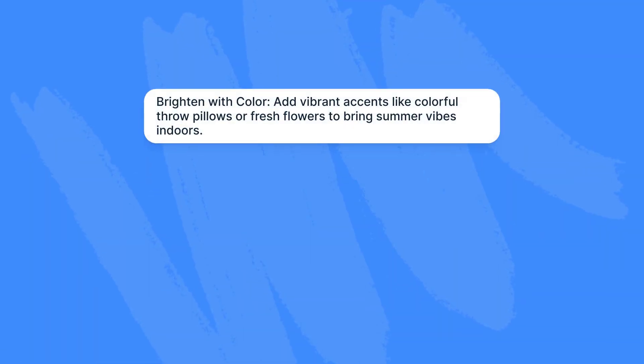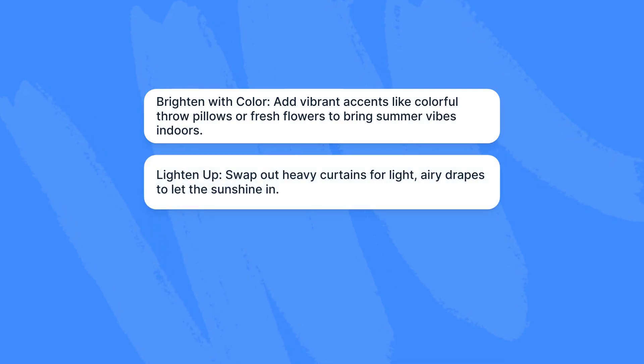Brighten with color — add vibrant accents like colorful throw pillows or fresh flowers to bring summer vibes indoors. Lighten up — swap out heavy curtains for light, airy drapes to let the sun shine in.